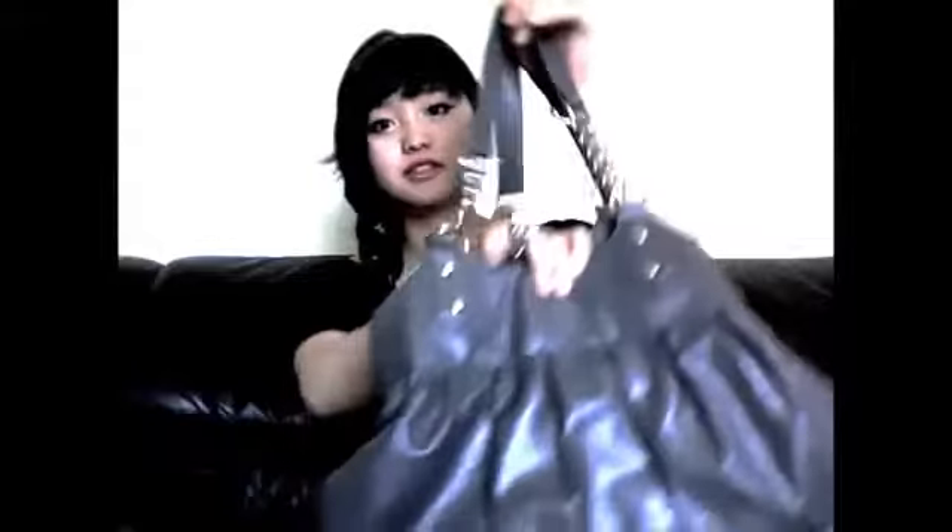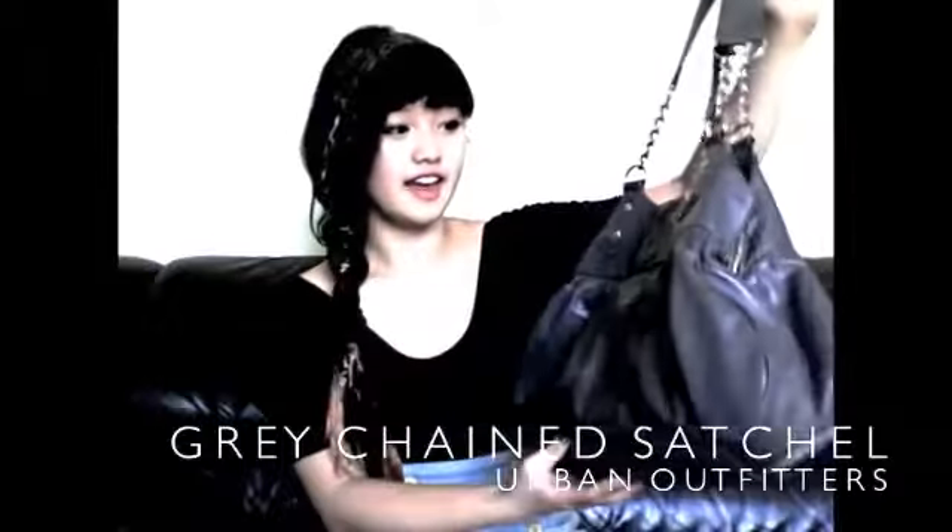I'm Sarah and I'm Jen. Today we're going to start off by showing you guys what's in both of our purses, and also we're going to answer some of your questions.